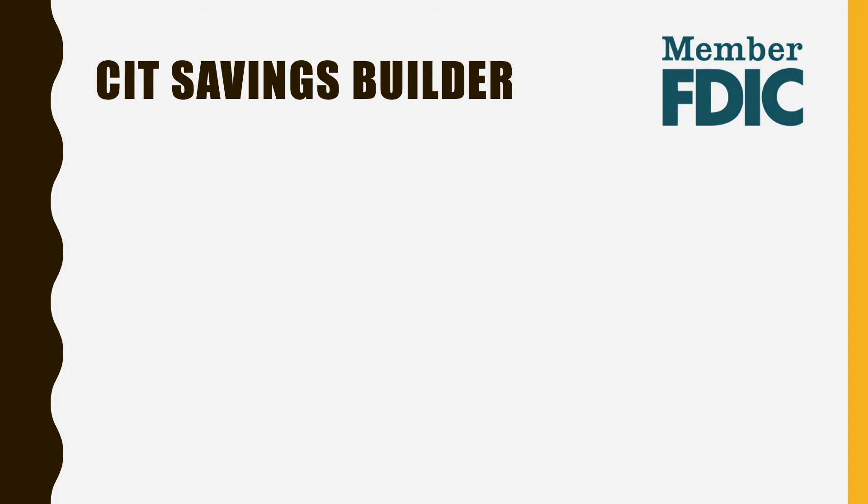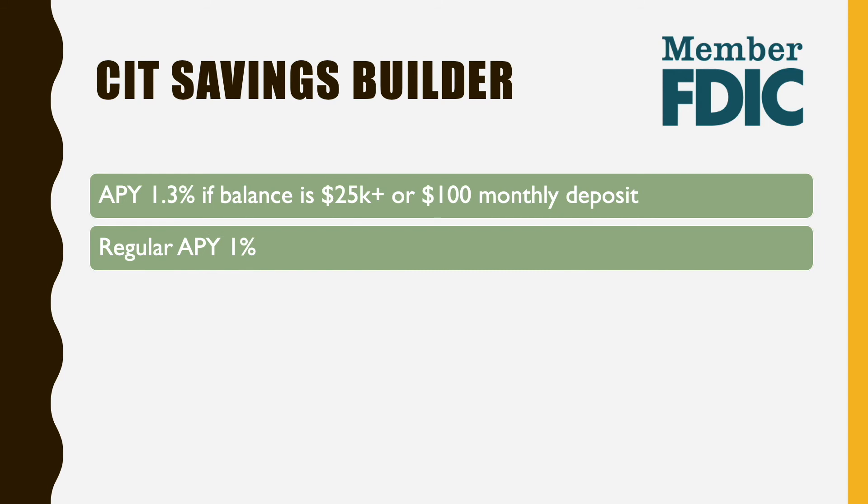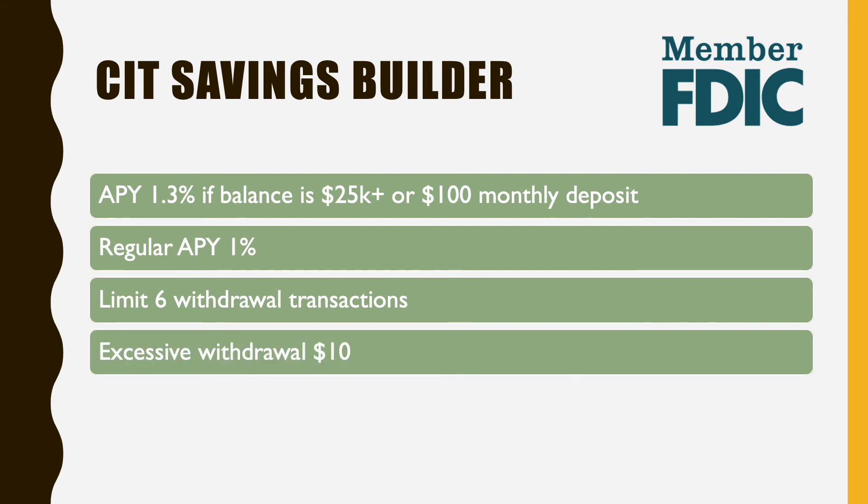The next part is the CIT Savings Builder account. If you have a monthly deposit of $100 or a balance above $25,000, the regular APY is 1%. As with all savings accounts, it has a limit of 6 withdrawal transactions per month; excessive withdrawals will cost you $10. The interest compounds daily but is posted monthly.